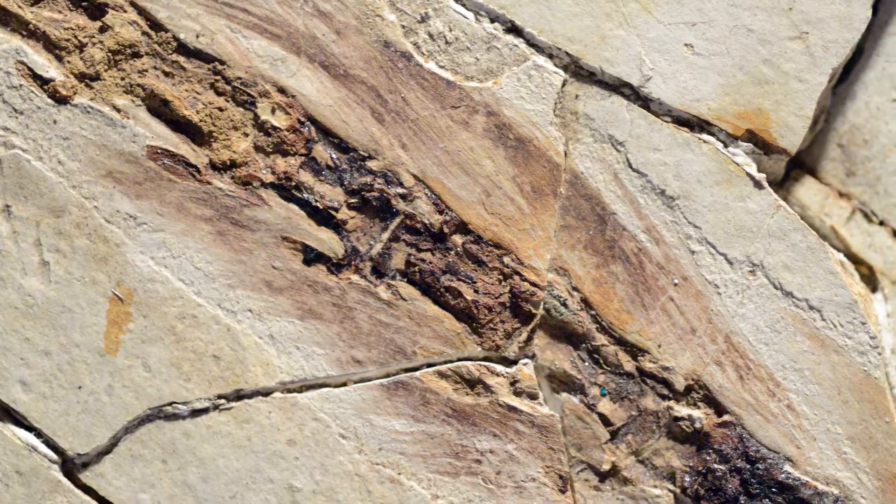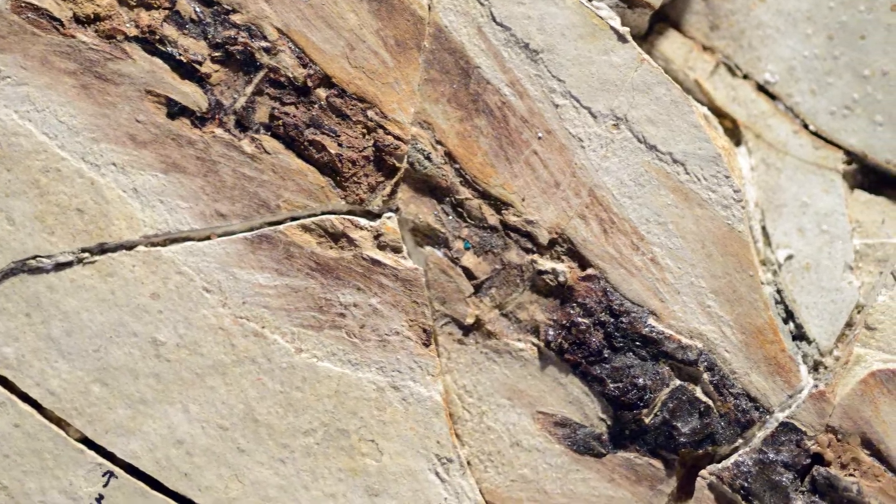One of the best places to find pigments preserved in dinosaurs is the early Cretaceous G-hole biota of China. Discovered here in the mid-1990s, Sinopteryx has feathers preserved that retain remnants of the original pigment that gave the animal its colour in life.